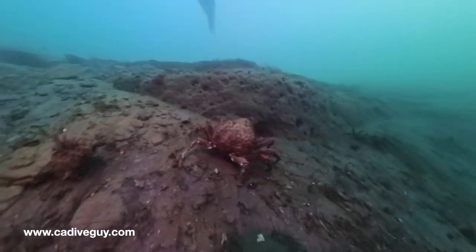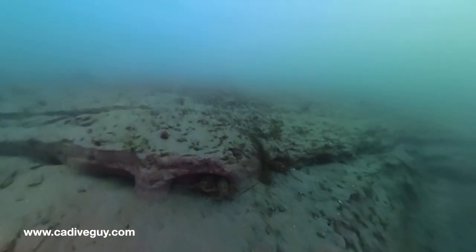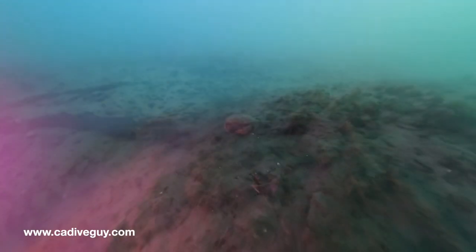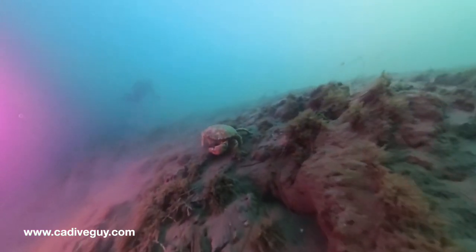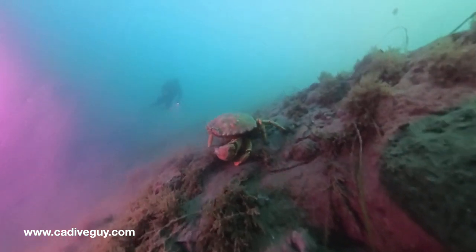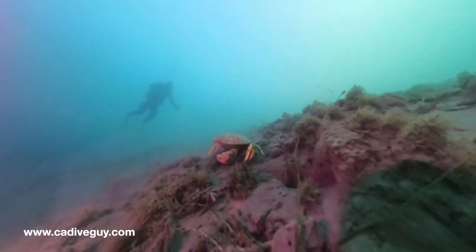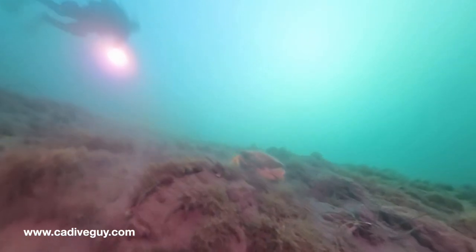Look at this visibility. And here's that seal — I think this is the last buzz by that he did. This was easily 30 feet of visibility. The camera doesn't quite do it justice, but it actually captured it quite nicely. And here's a rock crab just chilling at the upper ledge. We're around 60 feet here, off-gassing a little bit before we make our way back in.